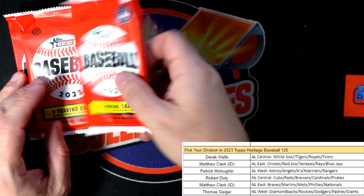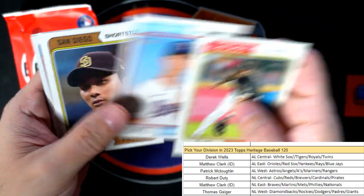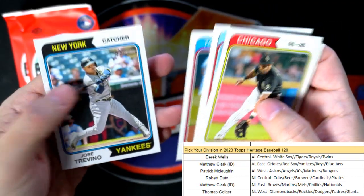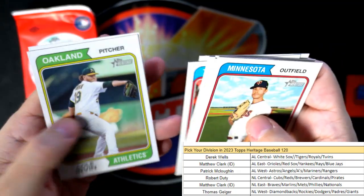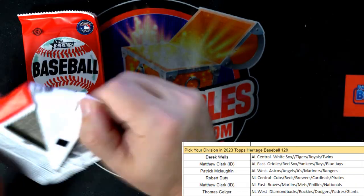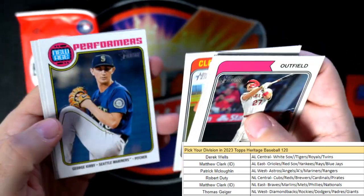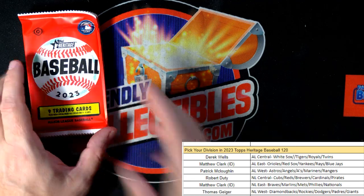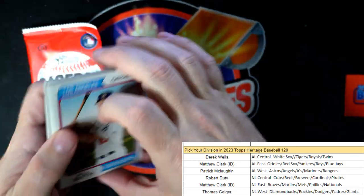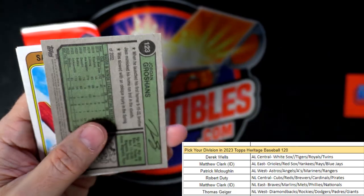Nothing too crazy yet, let's see if we can pull a super short print out of here. The next one is listed, I think there's only a couple divisions left. We still got one box left for Donruss Baseball hobby too. George Kirby. Couple packs left, we're down to three packs. The hit was the Wander Franco Relic, and here comes some kind of short print - let's see what this is.